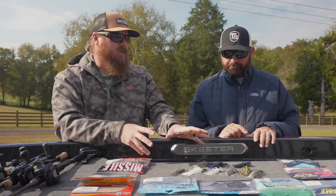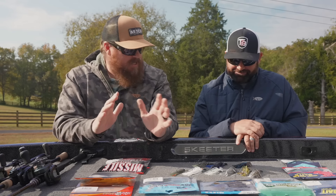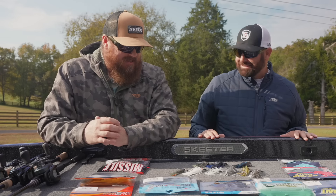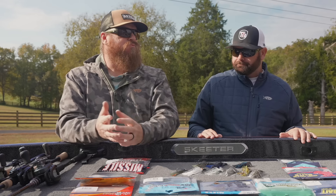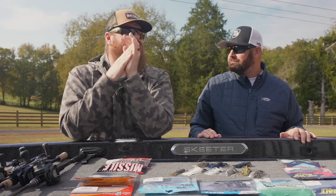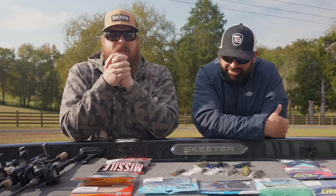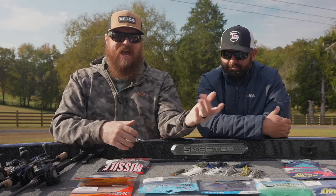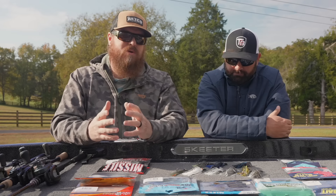Chatterbaits come in so many colors, and that can be really overwhelming. You pop it open and you're like, which Jackhammer? The simple theory is you just get what matches your baitfish — shad, bluegill. Do you have stained water? Murky water? But there's more to it than that. The baits have come so far — look at an Electric Shad color compared to plain white. Or that Alabama Brim color — it's just so, so good.